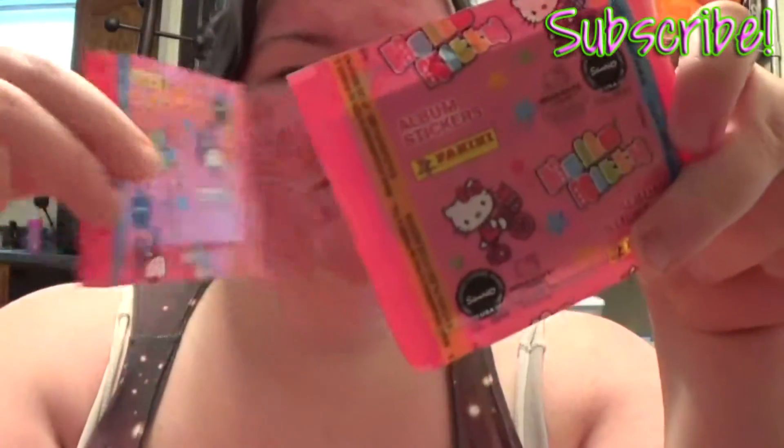Hey guys, it's Naegla here and I am back with some more of the Hello Kitty I Love Life sticker thing. So, once again I have 1, 2, 3, 4, 5 to open.